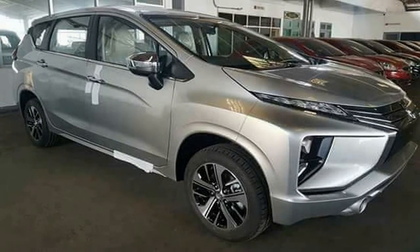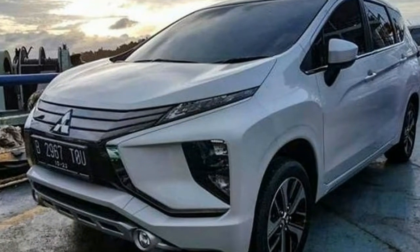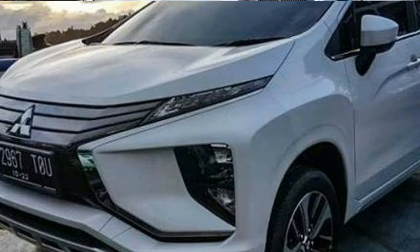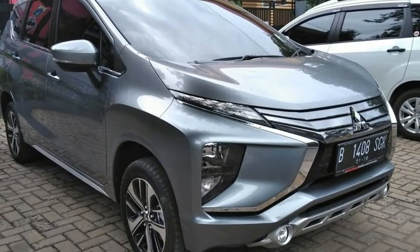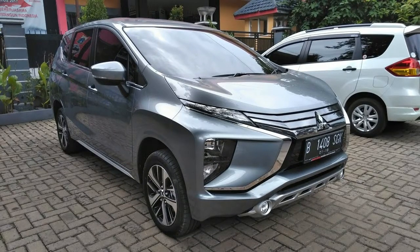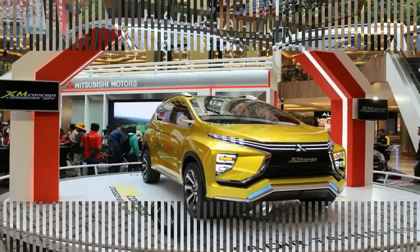The design of the Xpander is centered around the dynamic shield fascia that is common amongst many of Mitsubishi's global and regional models such as the Outlander, Montero Sport, Pajero Sport, and Eclipse Cross. The Xpander has LED headlights and L-shaped LED taillights, and a roofline with a floating look thanks to the black B and C pillars, along with the edgy D-pillar.